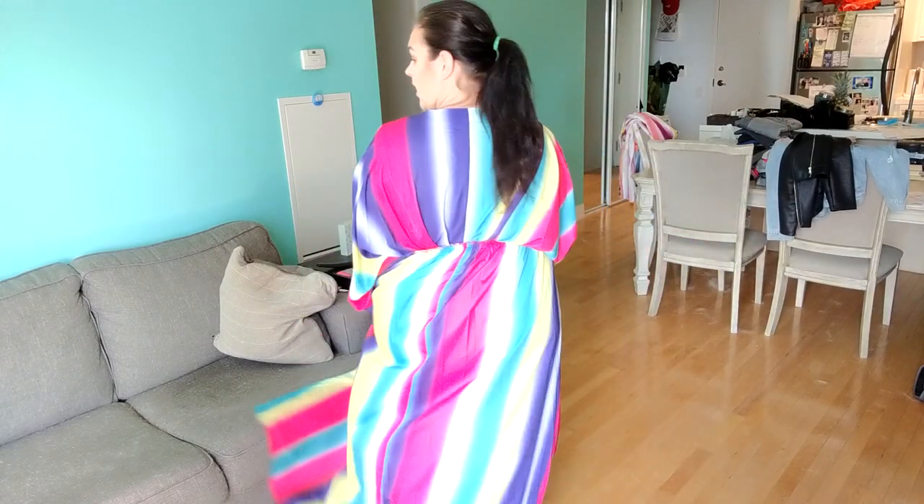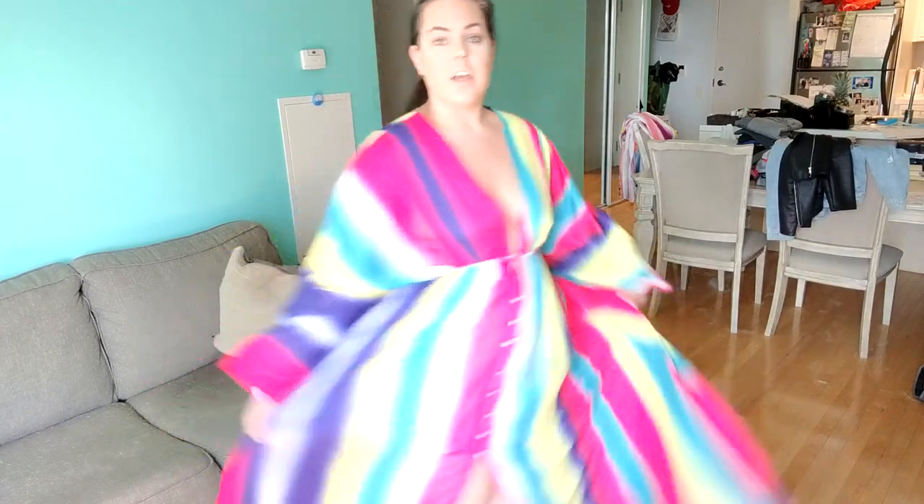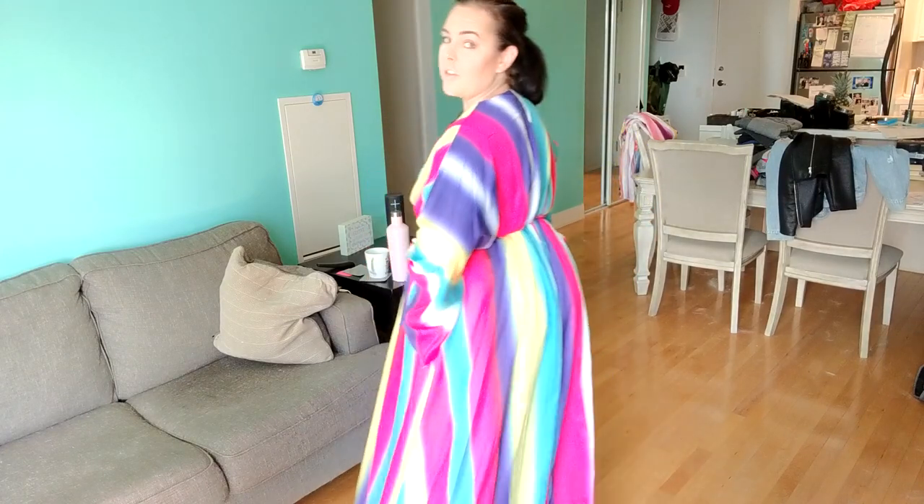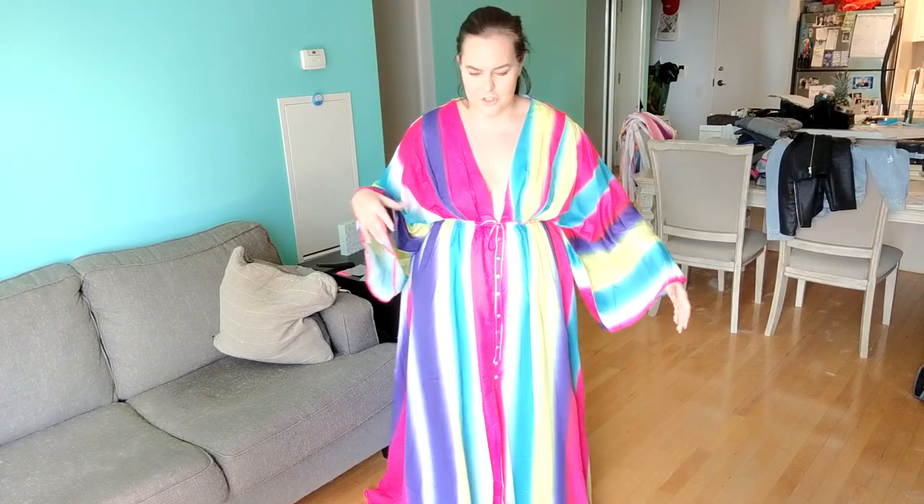Could you imagine walking into an event just being like, 'Hey, what's up, my name is Carrie and you're going to remember me because I'm wearing this outfit and it's fabulous'? I'm going to show you it as a kimono for a different look, just like I gave different looks for the other two items. Give me 30 seconds and I'll quickly change and show you the second look.